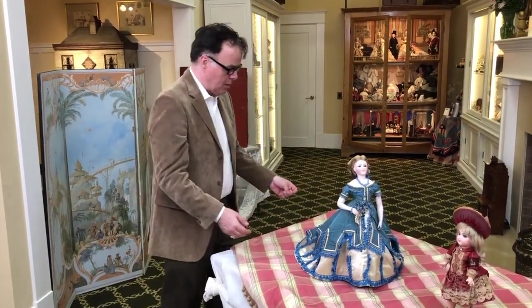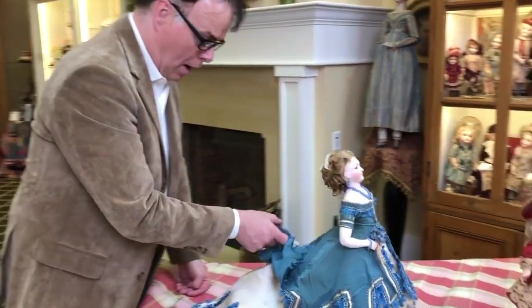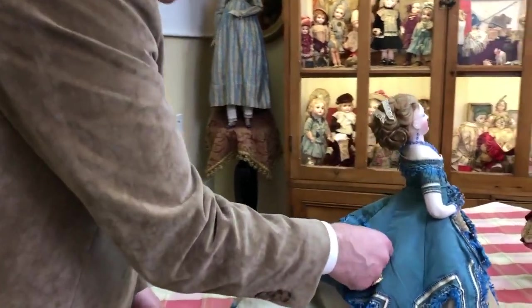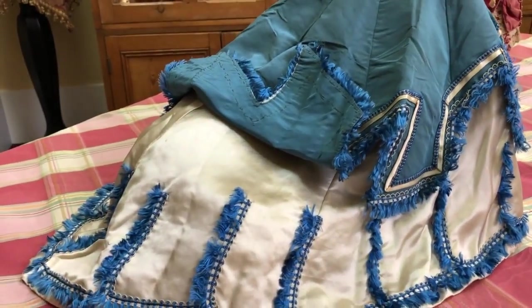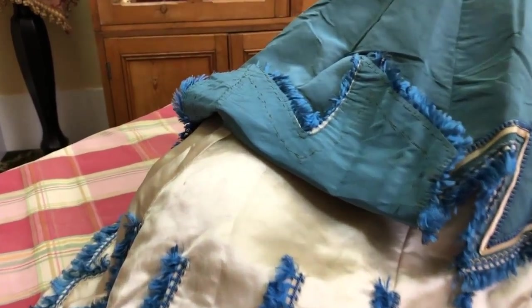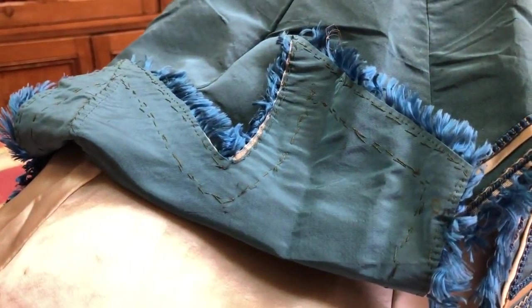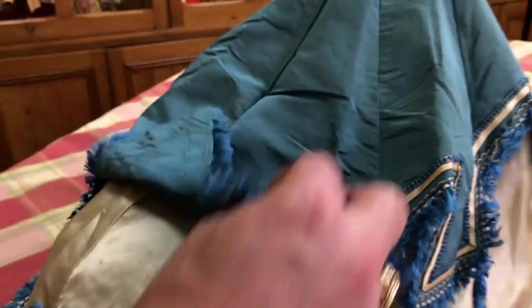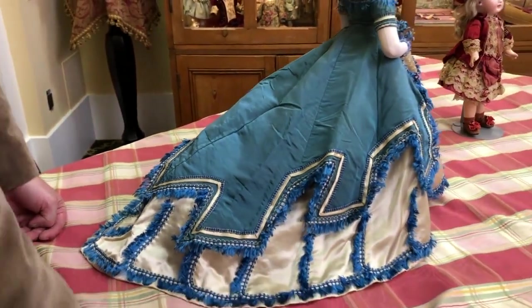I think we should look at original clothes because it will be very interesting for people to see. You can see they didn't line it — it wasn't that important to line it. When the fabric was new it had a nice amount of stiffness to it, so there was no need to line it.